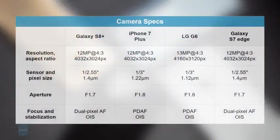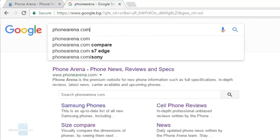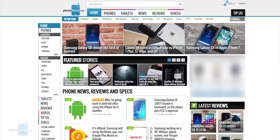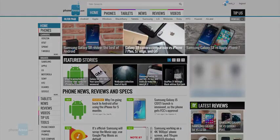For this camera comparison we have the Samsung Galaxy S8 Plus running against the iPhone 7 Plus and the LG G6, and we're also throwing in the Galaxy S7 Edge from last year. We are now going to look at some actual photos, but keep in mind that if you want to see them in full resolution, in their best quality, you'll have to go to PhoneArena.com and view the full camera comparison article.